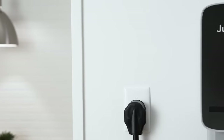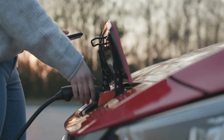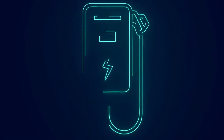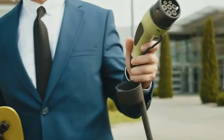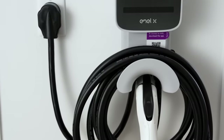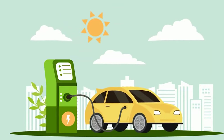Juicebox. Imagine your home EV charger as the charging champion — not just a one-size-fits-all, but a powerhouse with a fantastic power range of 32 to 80 amps. Think of amps like the muscles of your charger. The broader the range, the more EV types Juicebox can flex its charging muscles for. It's like having a fitness guru for your EV — adaptable, strong, and always ready for a workout, no matter the car that rolls its way.